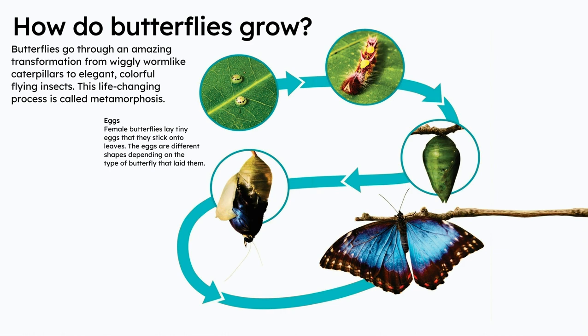Eggs. Female butterflies lay tiny eggs that they stick onto leaves. The eggs are different shapes depending on the type of butterfly that laid them.